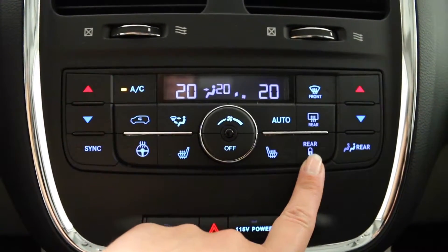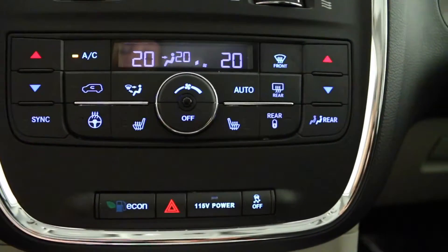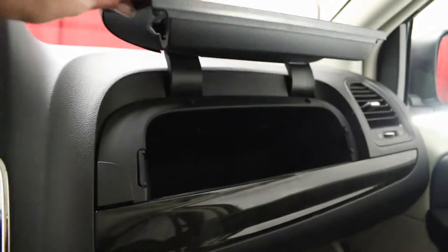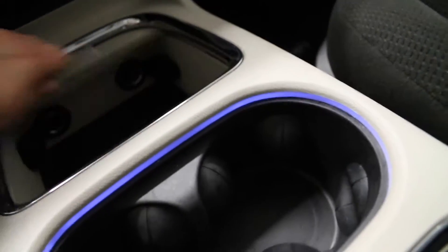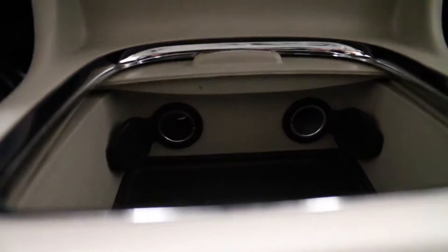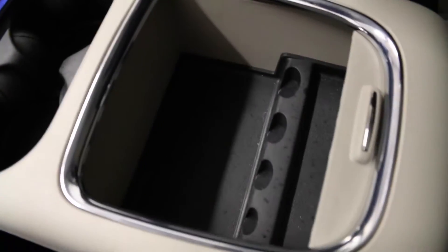Rear door child safety locks are located here, and just below is your traction control. On the passenger side, it has a lockable glove compartment and just above, a storage compartment. It comes with two front cup holders, two 12-volt power outlets, and an additional storage compartment.